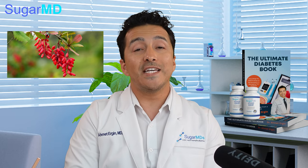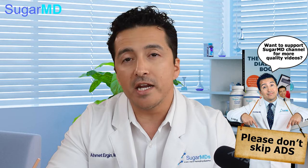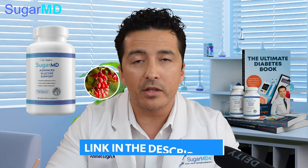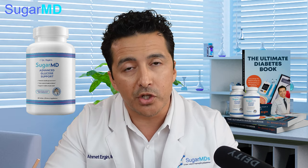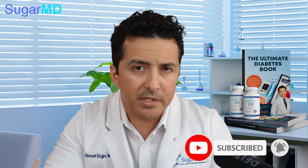Berberine has been commonly used in Chinese medicine for treating diabetes for centuries and centuries. That's one of the reasons we added berberine to our supplement. Some of you are aware of the SugarMD Advanced Glucose Support — we use berberine in there along with bitter melon and a total of 12 different ingredients to help you manage your diabetes a little bit easier. Now, why did we choose to use berberine in our supplement? It's been used for centuries, but we need to understand how it really helps diabetes.